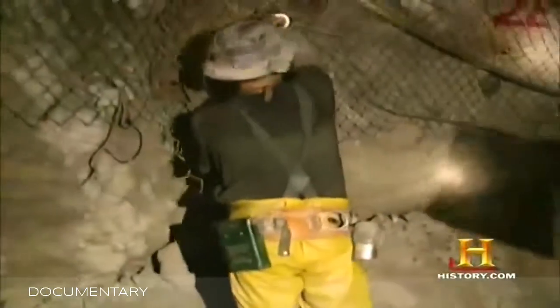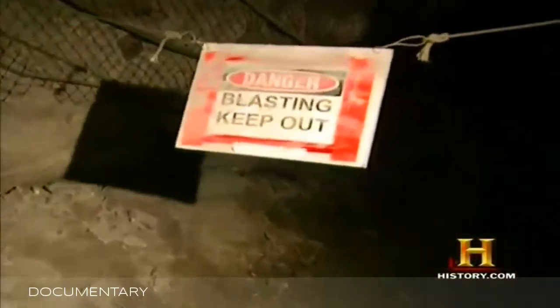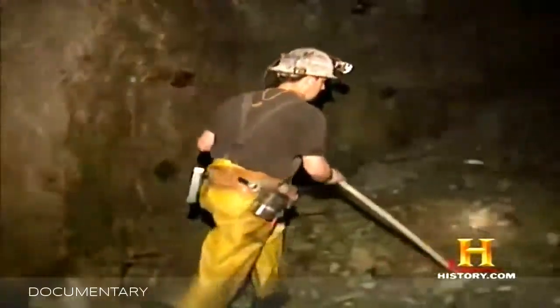We're fortunate to have the high quality underground miners that we have here. When they shoot a blast like that, they're breaking a round that's making silver, lead, and zinc for us. That's the sound of money being made.